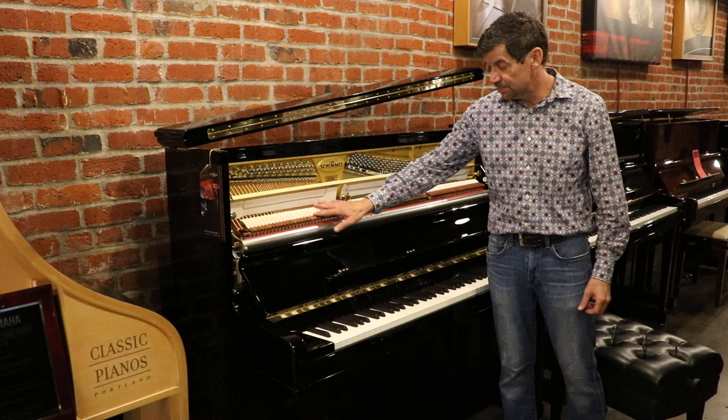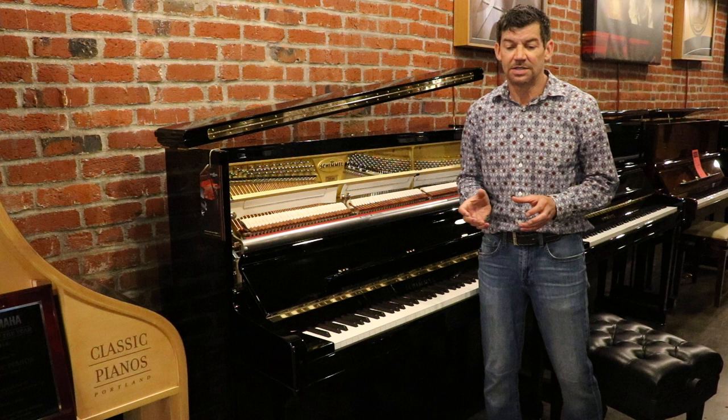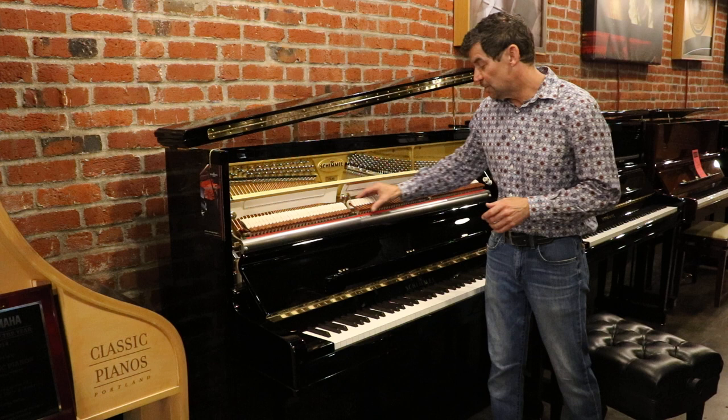It has a beautiful Bavarian spruce soundboard and a full German Renner action. What makes this Renner action so special is that these are actually mahogany hammers, which you really only see on the very top end of the upright piano world, and this model has that.